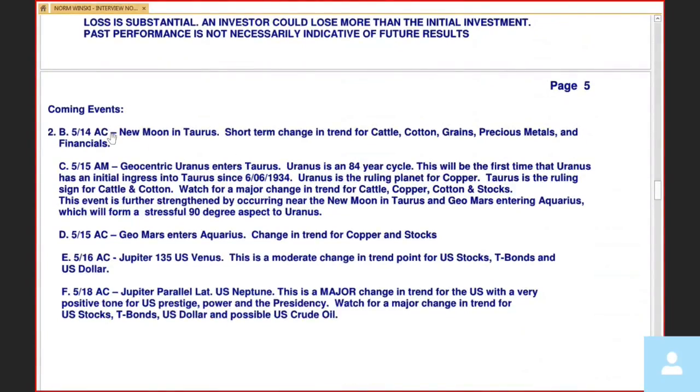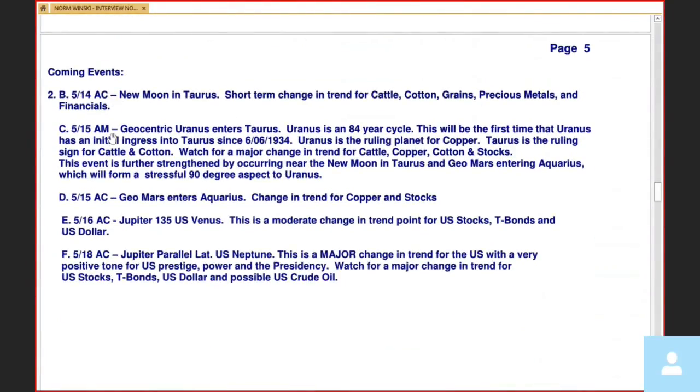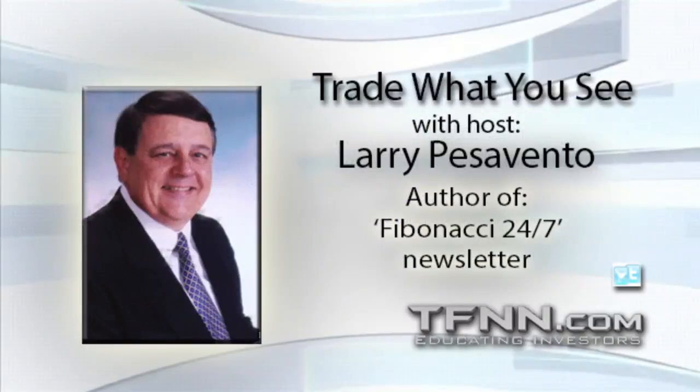As we gaze into the crystal ball, here's what's coming up. Today's the 14th. After the close tonight — new moon in Taurus, short term. So we round up the usual suspects plus, because it's in Taurus. You've got your cattle, cotton, and grains. Also cattle and cotton are Taurus. Tomorrow morning, this is really interesting — the planet Uranus, which takes 84 years to go around the sun, is going to enter the sign Taurus the bull tomorrow morning. The last time it did this was June 6th, 1934.